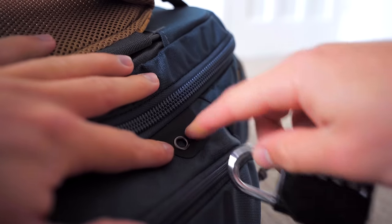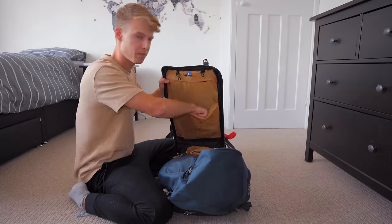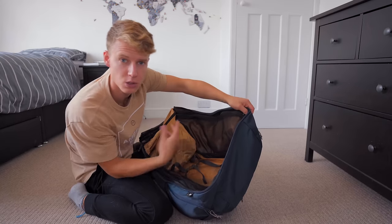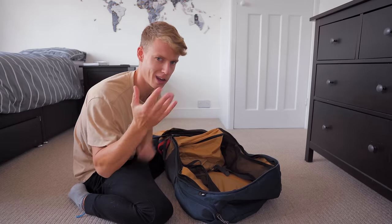This backpack has a lock so you can lock it up, and quite a few pockets inside. It's a 70-litre backpack — my old one was only about 60 litres. Having 10 litres more makes it so easy to pack all my stuff without having to ram everything in. As long as you don't overpack, 70 litres is perfect.